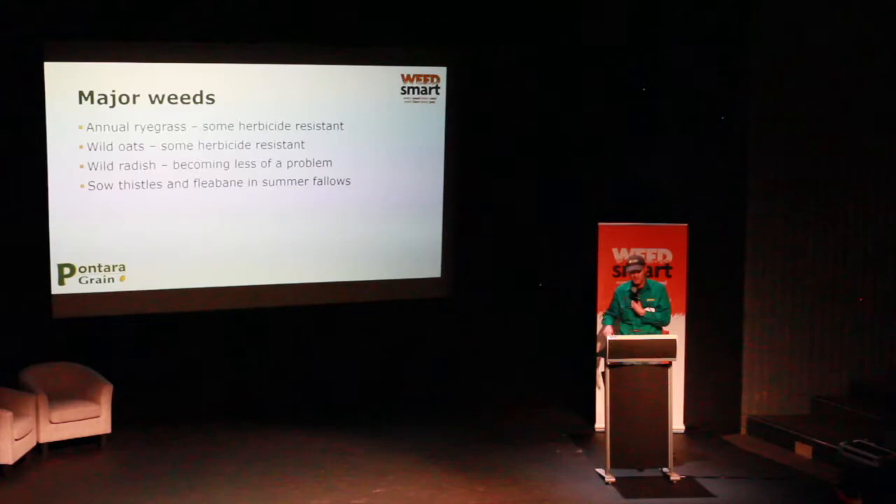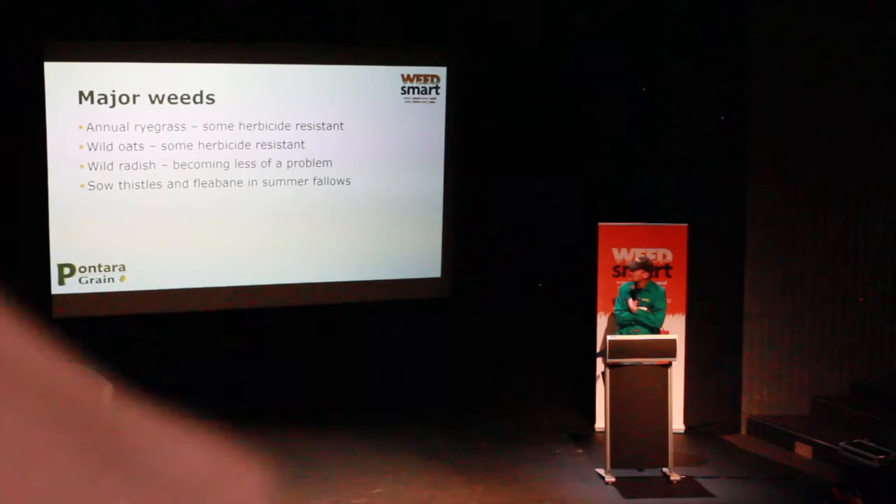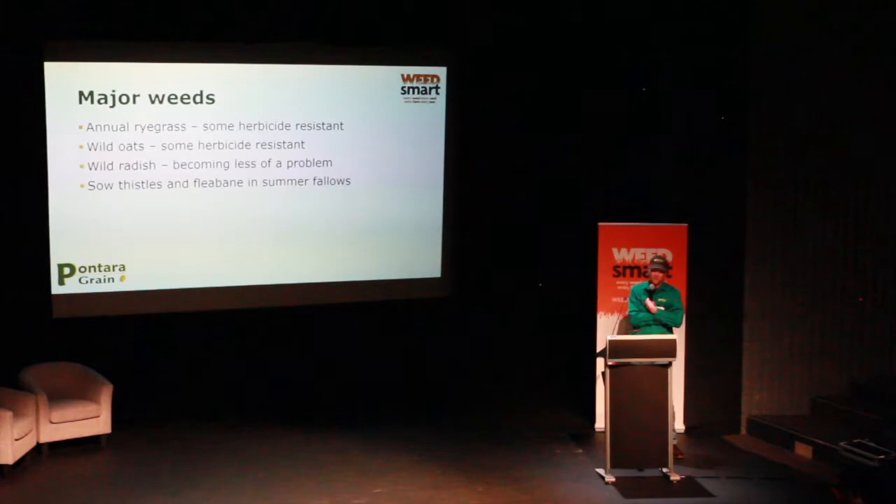Wild oats — we have got some herbicide resistance. We've sent them to Optalis in South Australia over the years for testing, and they are still susceptible to Atlantis — 100% susceptible to that group. Wild radish is becoming less of a problem. When I first left Ag College about 30 years ago, we had wild radish patches so thick you couldn't put the header through — you'd spend two hours pulling it out of the drum, so you went around those patches.